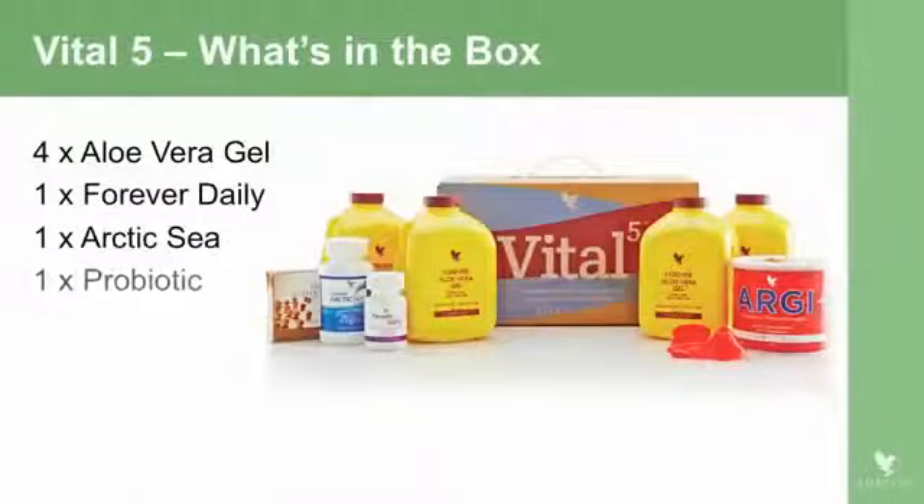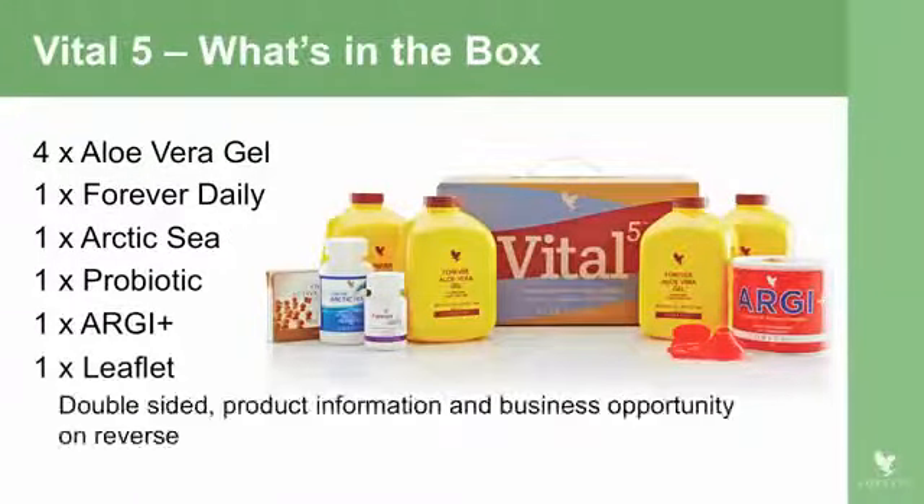Let's see what's in it. You've got four aloe vera gels, one tub of Forever Daily, an Arctic Sea, a Probiotic pack, an ARGI+ — together with some leaflets. These are quite important basic products, and I believe the use of this pack is going to change the way that we do our business.